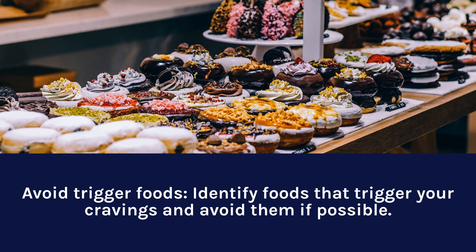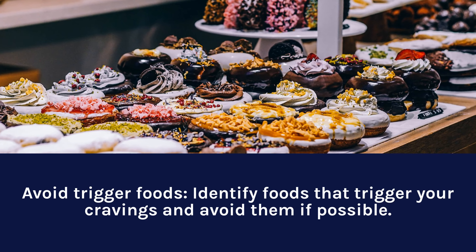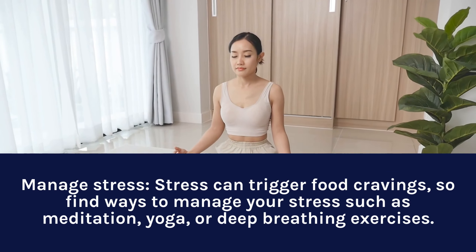Avoid trigger foods. Identify foods that trigger your cravings and avoid them if possible. Manage stress. Stress can trigger food cravings, so find ways to manage your stress such as meditation, yoga, or deep breathing exercises.